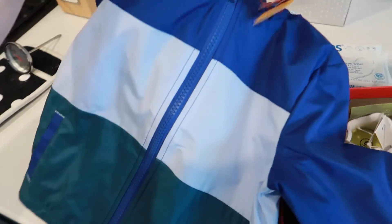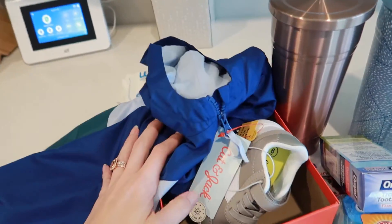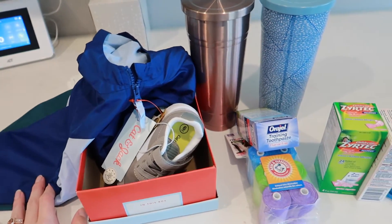I also ordered Emmett a rain jacket — it's lightweight and super cute. He needed something that was just a little lightweight windbreaker for days that are not super cool but not really warm either. That's just a little bit of what I got. I've already put a lot of the Easter stuff away, which I will show you guys tomorrow. It was really nice to get out of the house even if it was for just a few minutes.